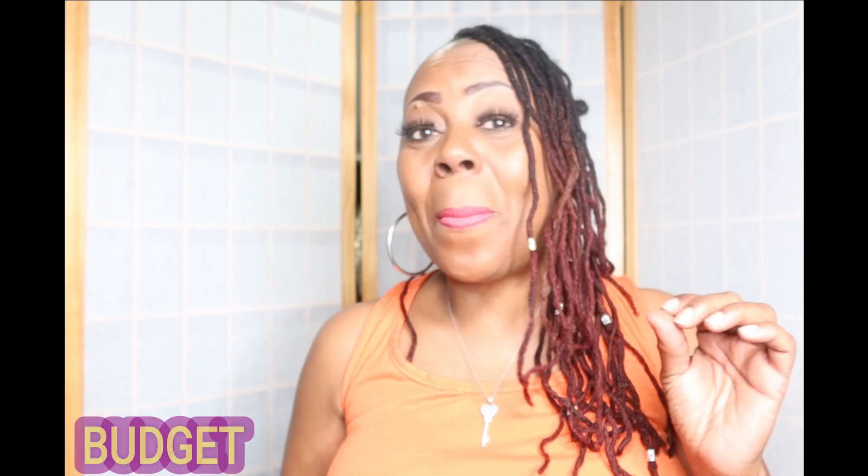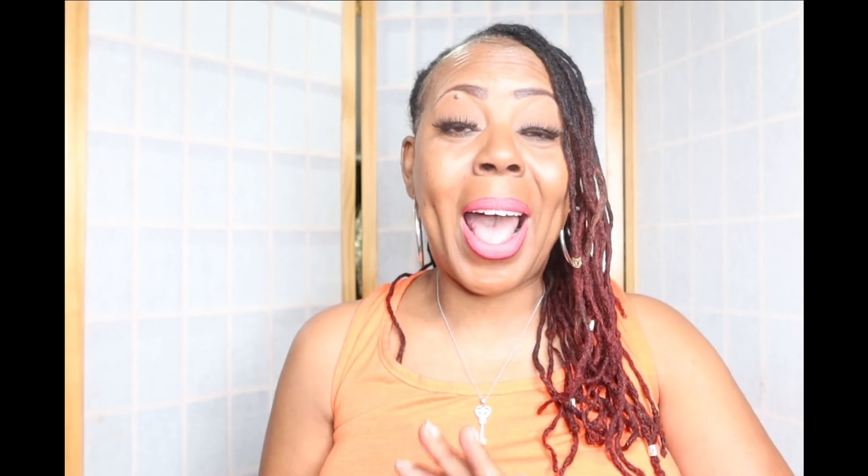Welcome loyalty squad. This is the Velvet Locks coming back to you with another wonderful video. This video has been sponsored by a wonderful brand called Budget Mall. They are an Asian-based company that has wonderful items.